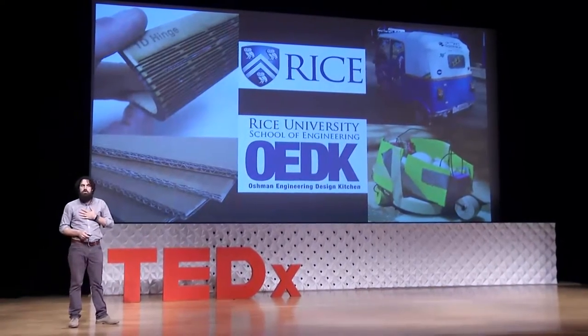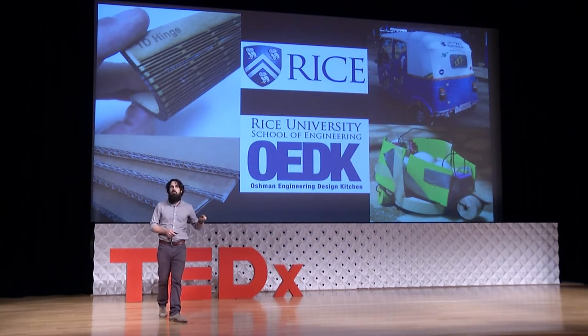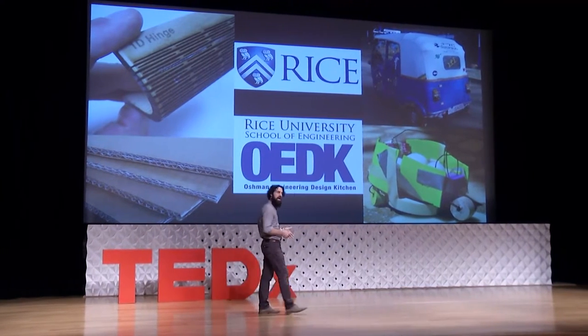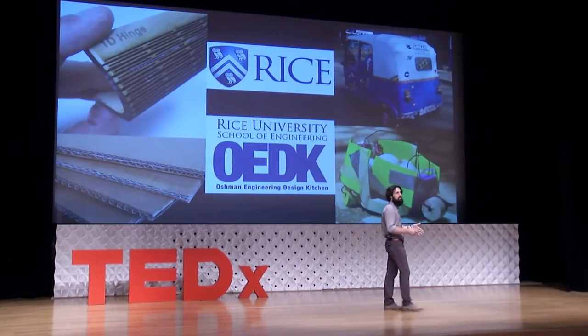I'm a lecturer at Rice University. I teach at a wonderful facility called the Oshman Engineering Design Kitchen, or the OEDK. The OEDK is a facility where engineering design happens, and we work on real-world projects with clients that bring their ideas and problems to us.